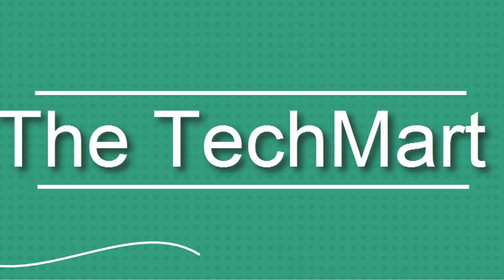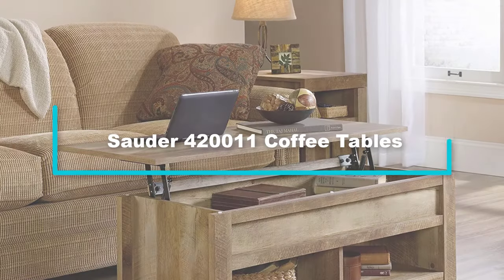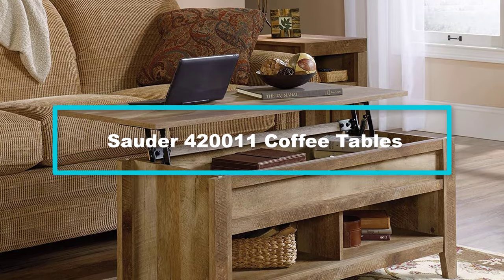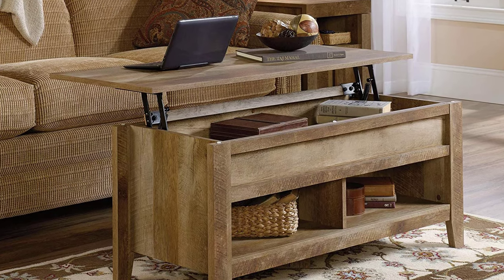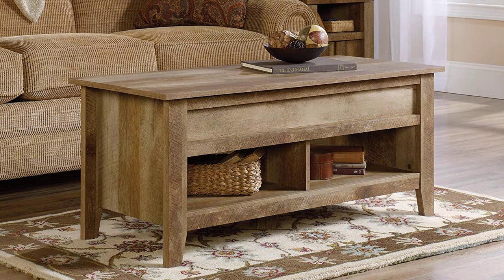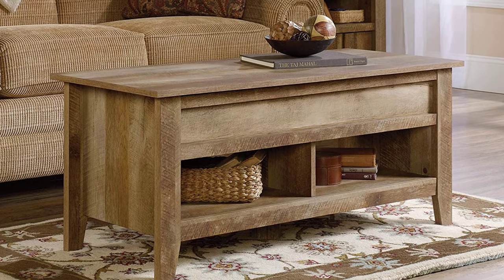Starting at number 5, we have the Sauder 420011 coffee table. The Sauder 420011 coffee table is one of the famous and well-designed lift-top coffee tables. It is constructed from craftsman oak with a smooth finish that makes it stand out as the best.